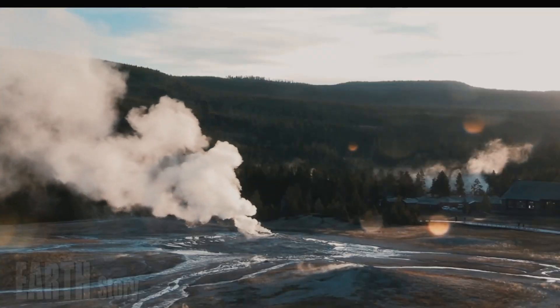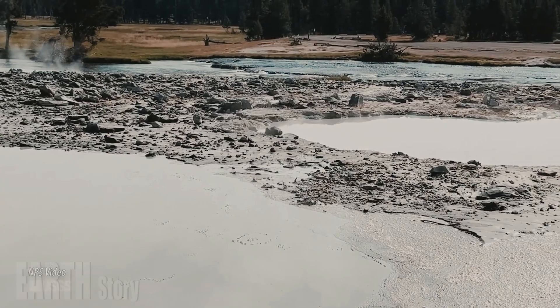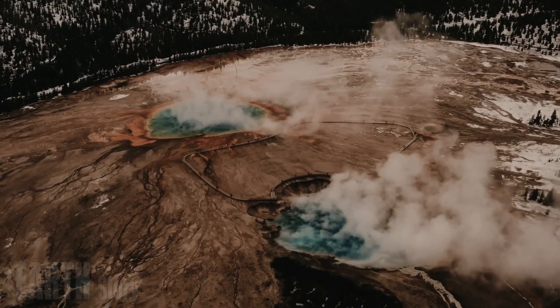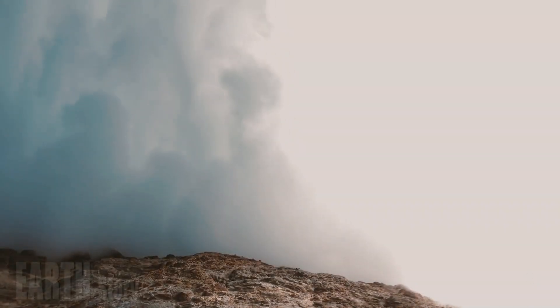This explosion wasn't the first in the park or in Biscuit Basin. Geologists recorded a small explosion around the Black Diamond Pool in 2009, which sent mud and debris flying across the surrounding area. The latest explosion was much larger.